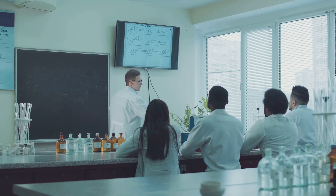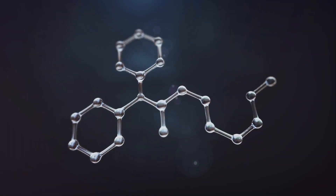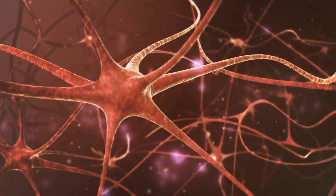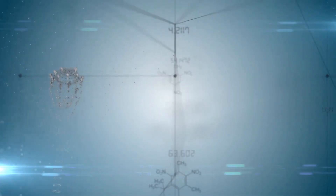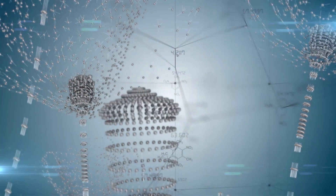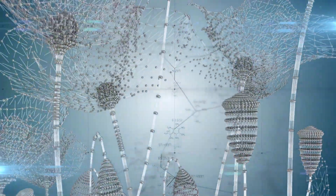We'll start by unraveling the concept of adrenergic receptors, those tiny proteins that play such a crucial role in our nervous system. Next, we'll explore the role of agonists, the molecules that kickstart these receptors into action. As we delve into the complex interplay between these two, you'll gain a comprehensive understanding of their function and significance.